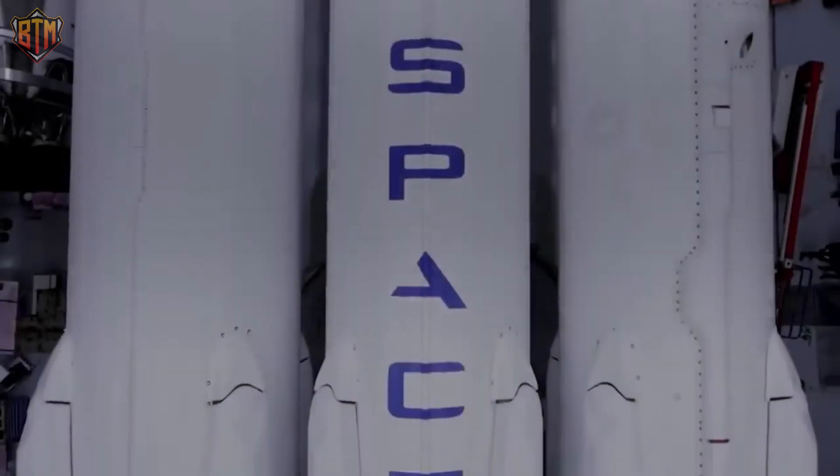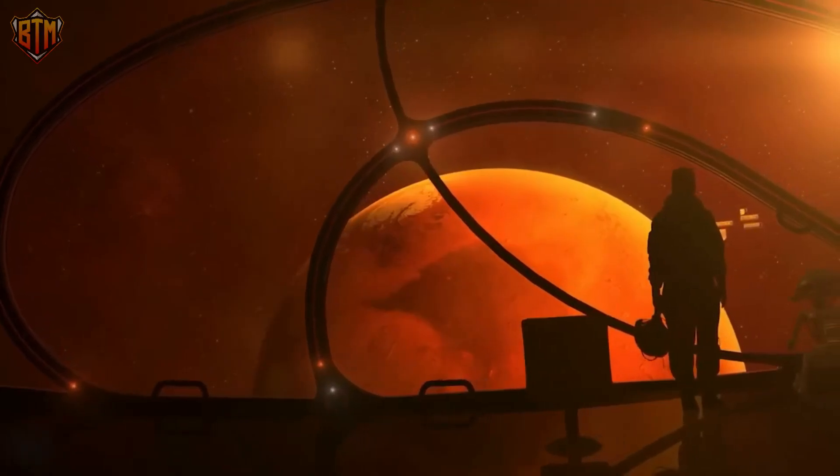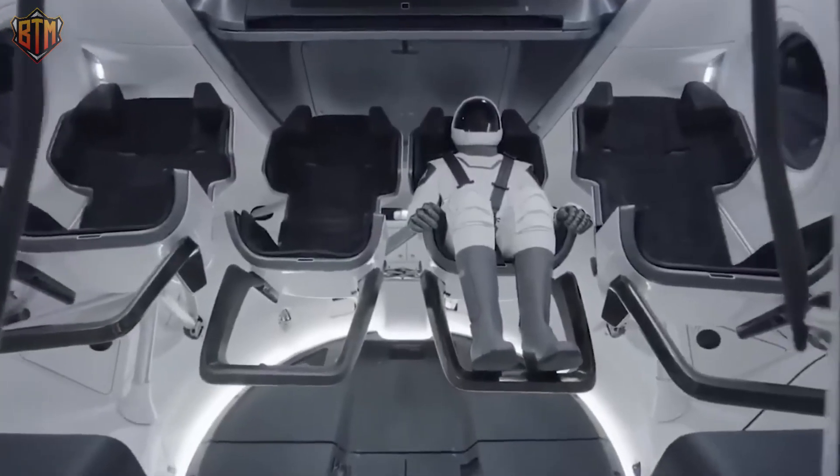The new SpaceX spacesuit was so thin when it was first unveiled that Elon Musk, the company's founder, had to convince concerned Instagram followers that it was unquestionably effective — and that even if you stepped into a vacuum chamber, you wouldn't be damaged.